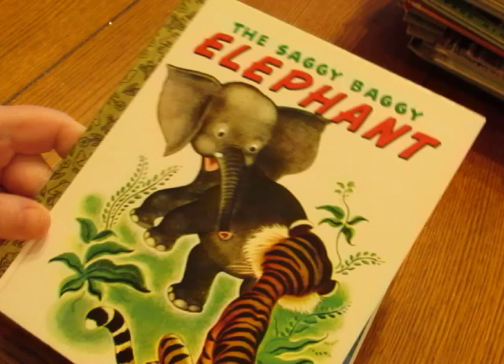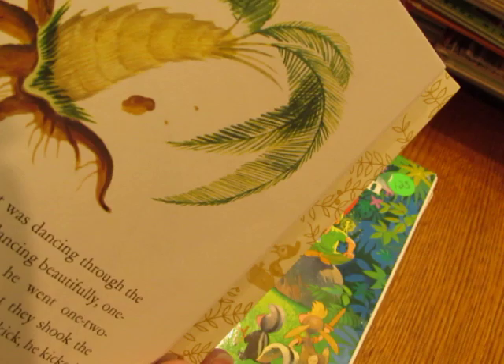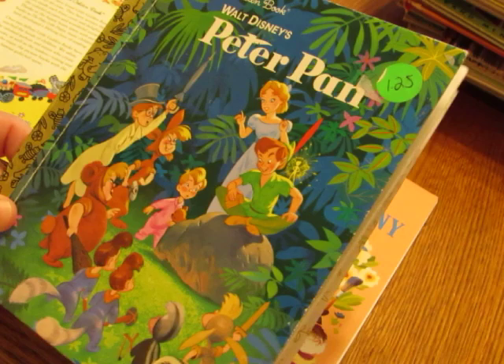'The Saggy Baggy Elephant' — I think this one's just listed as 'Saggy Elephant.' It's an old story but it's a newer-looking book; it says 1975 but it seems very new, so I'm not sure if that's the correct date. 'Peter Pan' has a pretty cover.